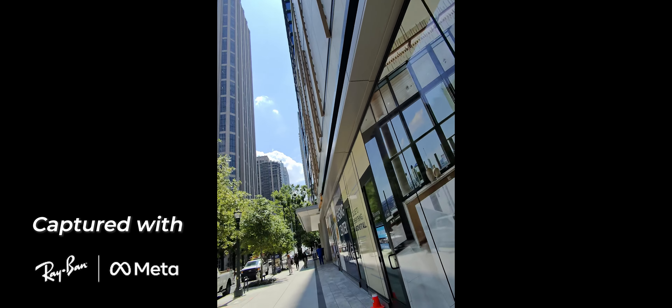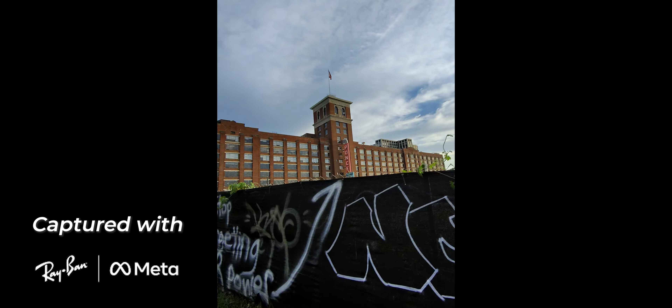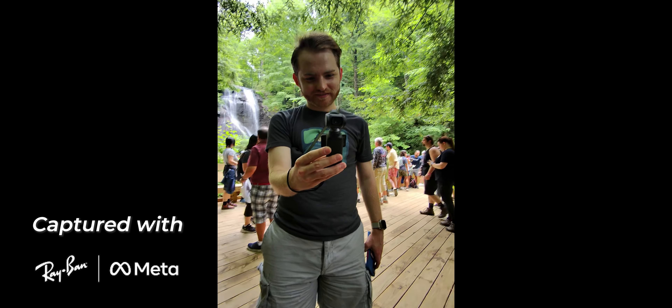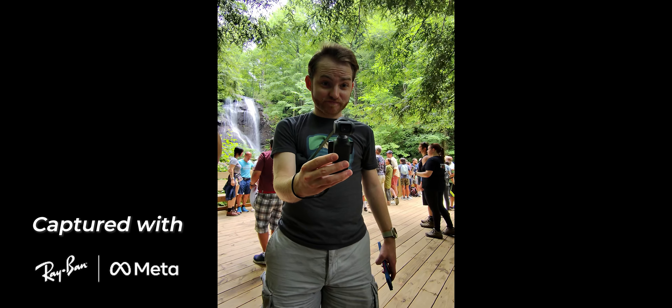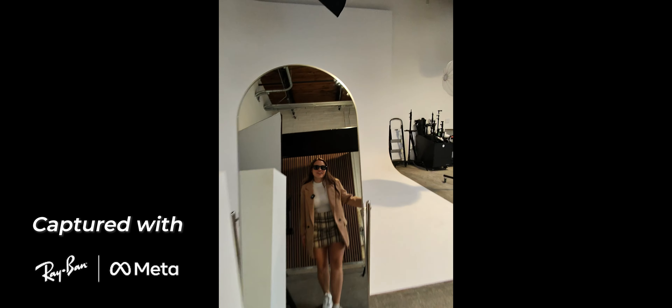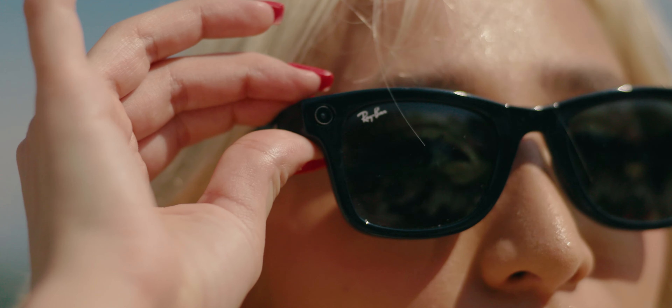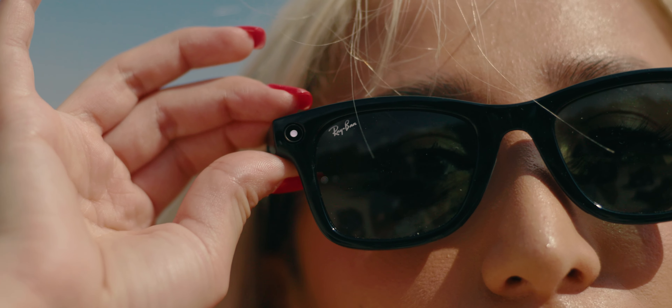These glasses also allow for some really unique perspectives — perspectives that you wouldn't normally get from a phone. I've gotten so many pictures and videos from handing these off to friends and them just having a good time with them. While you're recording, there's a little LED light that illuminates to let everyone around you know that you've got a camera rolling, because Google Glass made a lot of people really mad about wearing cameras on their faces.